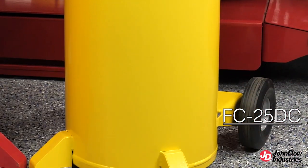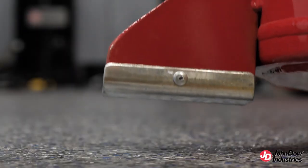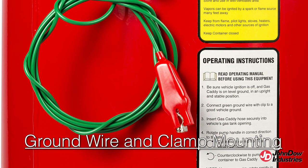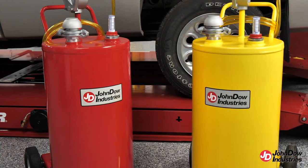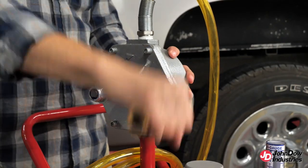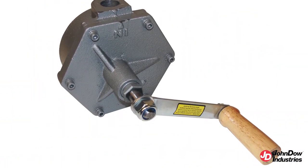As with all John Dow products, safety is the number one priority, with these safety features: front feet aluminum skid plates to prevent sparking, ground wire and clamp mounted on the rear handle bracket, and an 8-foot PVC suction discharge hose with internal grounding wire. These two fuel caddies come with a UL-listed heavy-duty two-way cast-iron rotary pump for siphoning or dispensing. The three-vane pump is completely rebuildable.